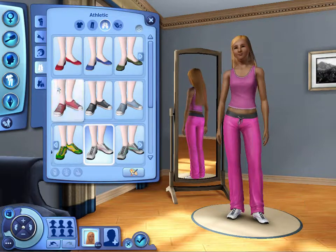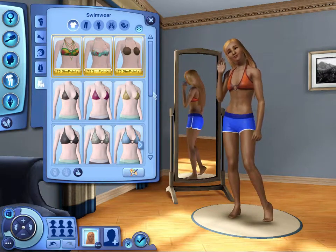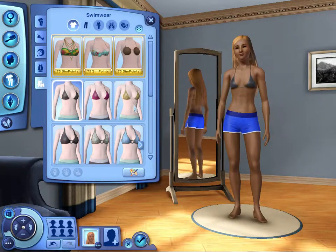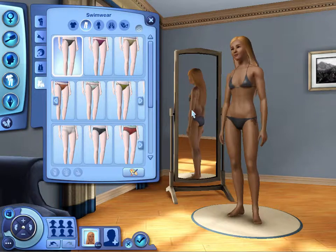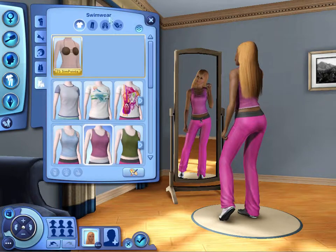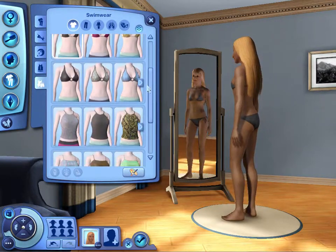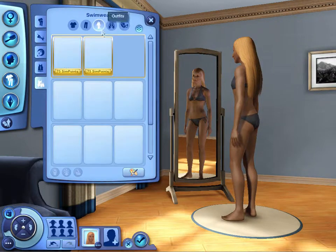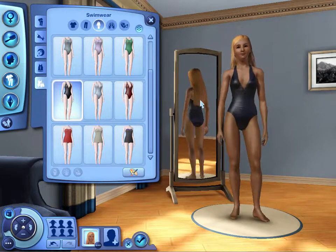Alright. Now, bathing suits. We all know what's going to happen here. Most skimpiest thing ever? No. She hasn't got swimming much anyway. To give myself some challenge for her traits, let's just give her the top — actually, let's just give her a one piece. That looks good.